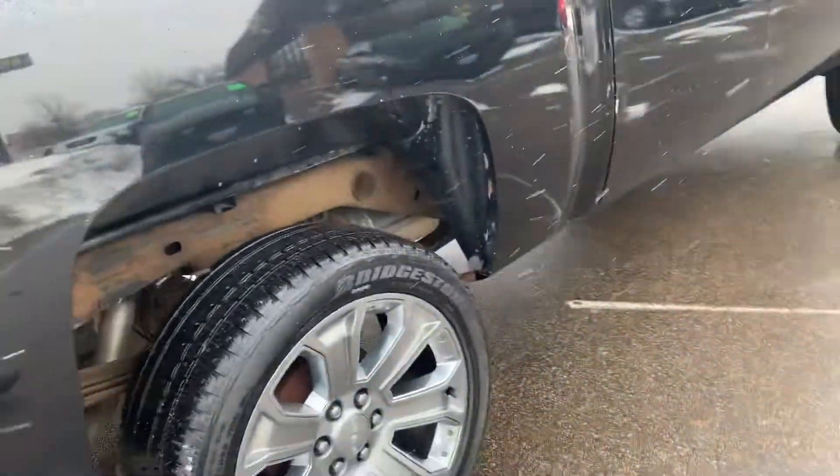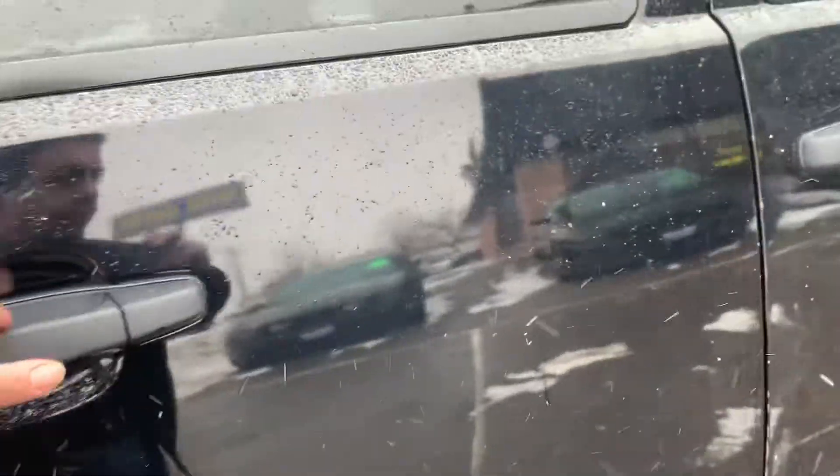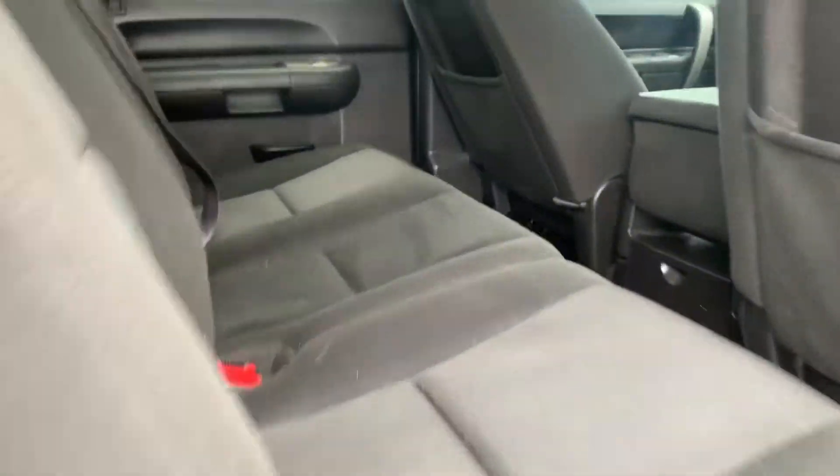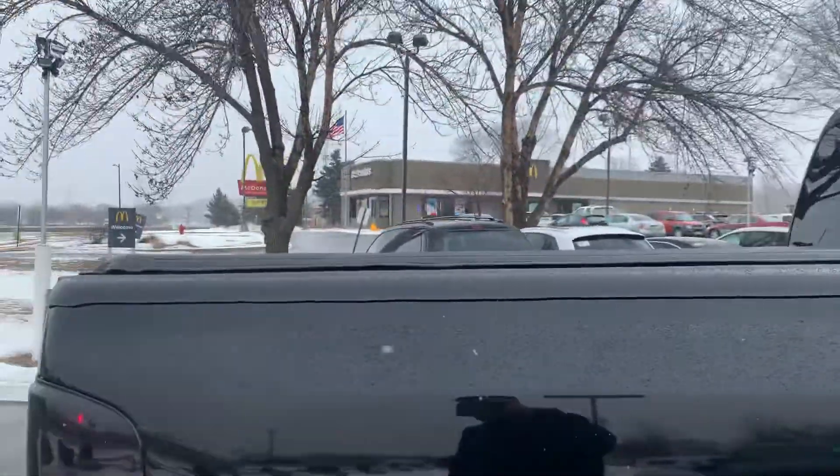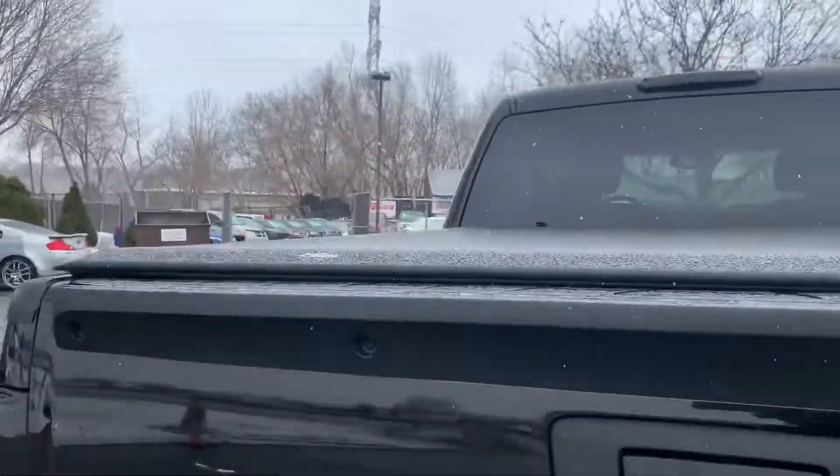Frame is clean. Overall the condition of the vehicle is really nice. They did a molding delete — they didn't like the moldings. It's got the upgraded towing mirrors. Overall condition, it's really nice.